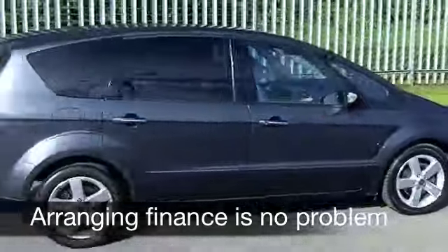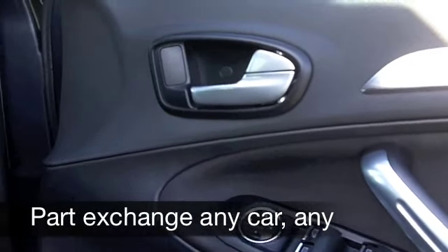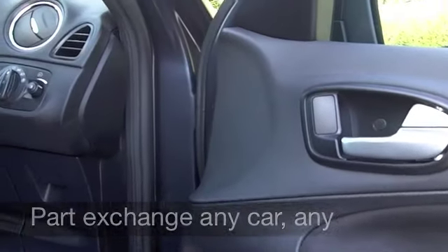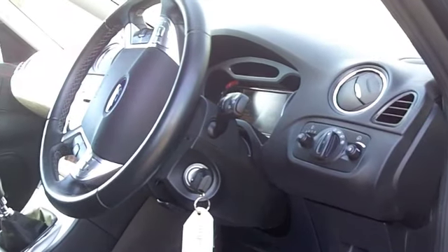Inside, it's a spacious cabin, there's plenty of room for all the family. And let's have a look — you've got power assisted steering, cruise control, all around electric windows, a CD player with MP3 connectivity. It's a nicely specced car.